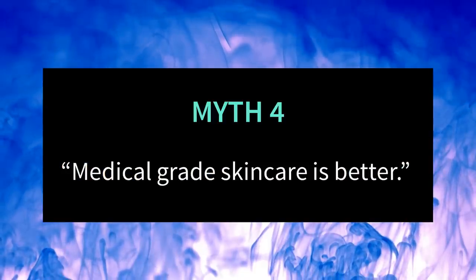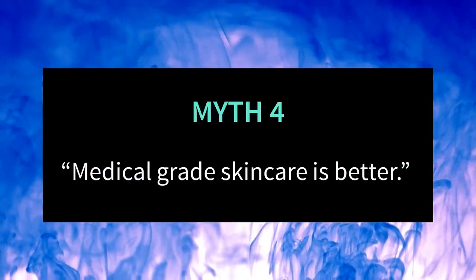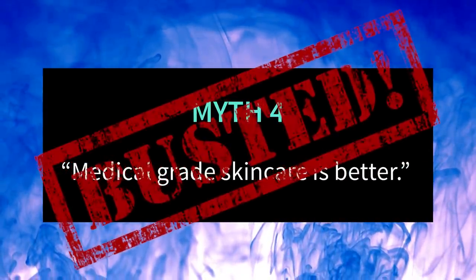The next myth is that medical grade skincare is better for your skin. To clarify, 'medical grade' refers to products or brands sold only through dermatology or aesthetics clinics. They're also sometimes called clinical products or professional grade products — and this is very different from prescription medications like tretinoin cream, or over-the-counter medications like benzoyl peroxide or sunscreen.